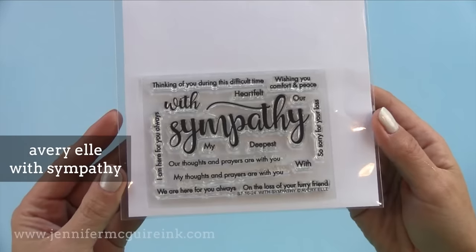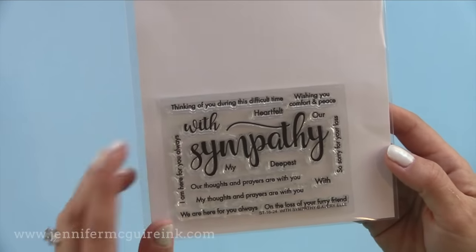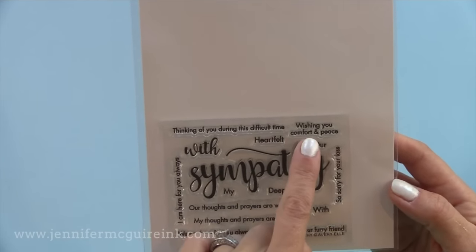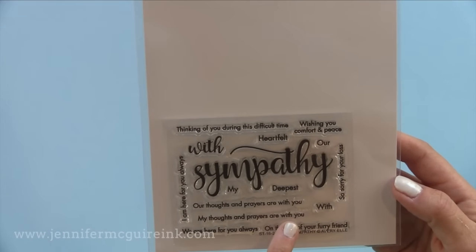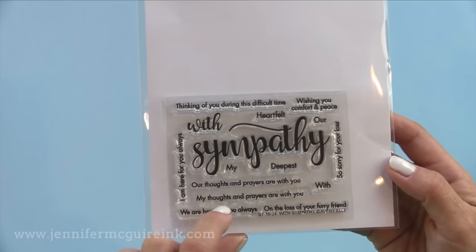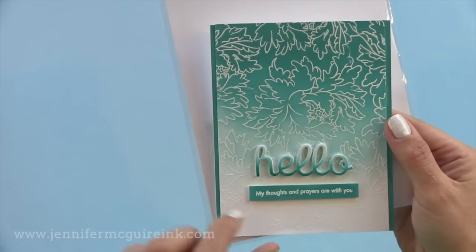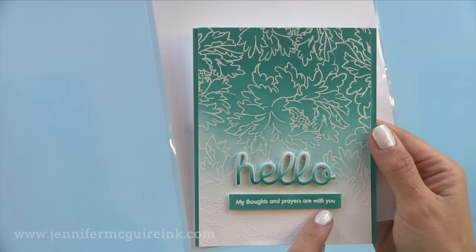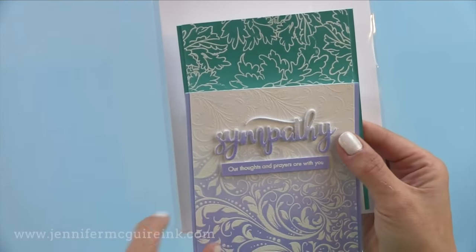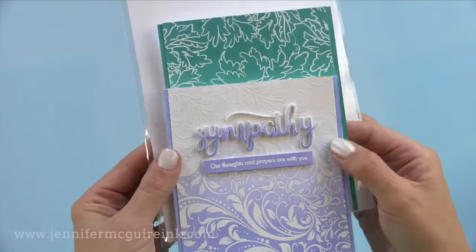Now unfortunately we have to make a lot of sympathy cards. This is a beautiful set for that — there is a coordinating die, and the sub-sentiments are beautiful. I like that they include our thoughts and prayers are with you and my thoughts and prayers are with you, so if you want to give it from yourself or from your family you have that option. You can use this not just for sympathy but for a general encouragement card too. I used it with a hello message just for a general encouragement card.